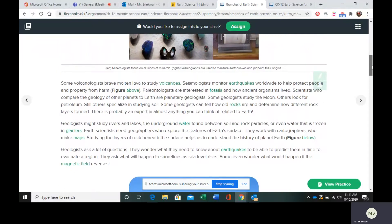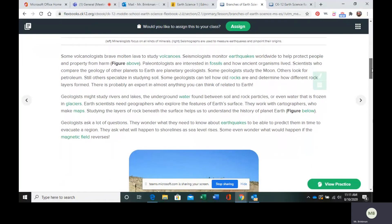Within geology, you have a few specializations. You have volcanologists — obviously, they study volcanoes. You have seismologists who study earthquakes and they help to try and predict when an earthquake is going to happen and where. And then you might get some that study soil.